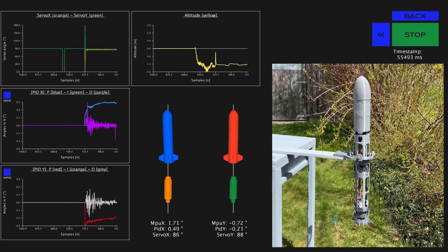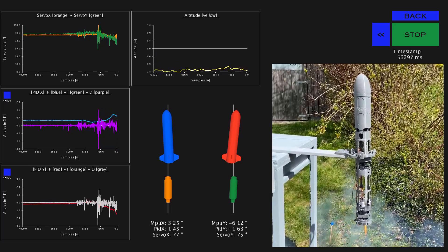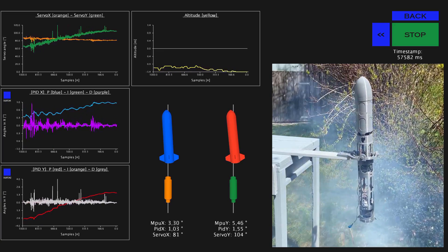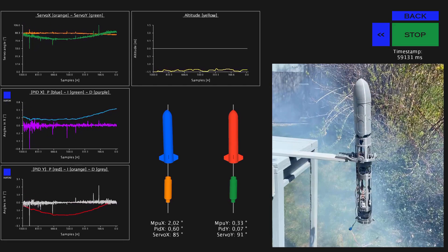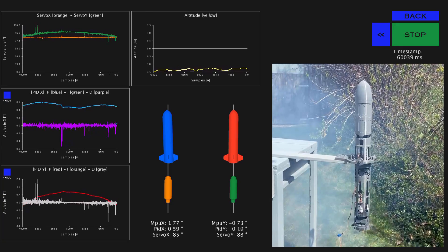If you look closely, you will see that the TVC already starts correcting at 3 to 5 seconds. The impact it has is kind of low, as the preburner's thrust is barely noticeable. Nevertheless, the rocket stays very stable. The engine only begins providing real thrust at T-0 seconds.